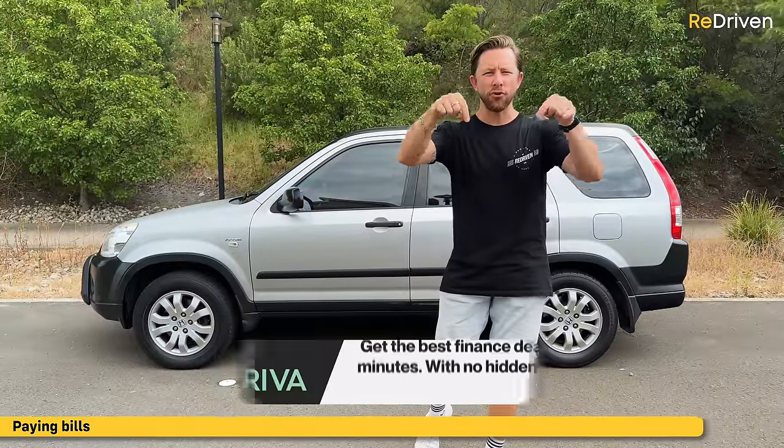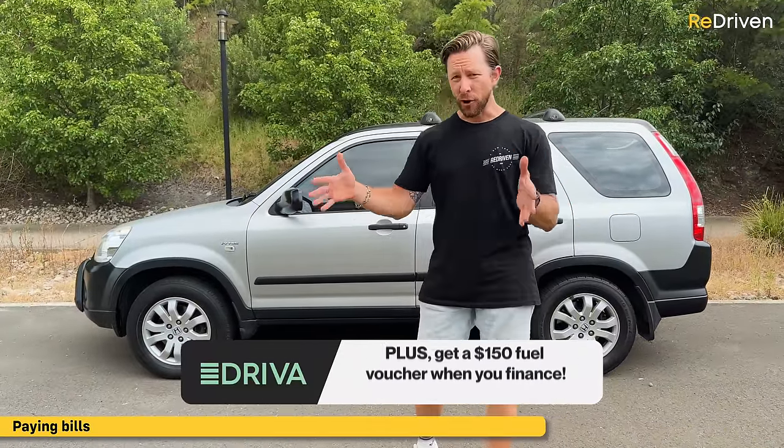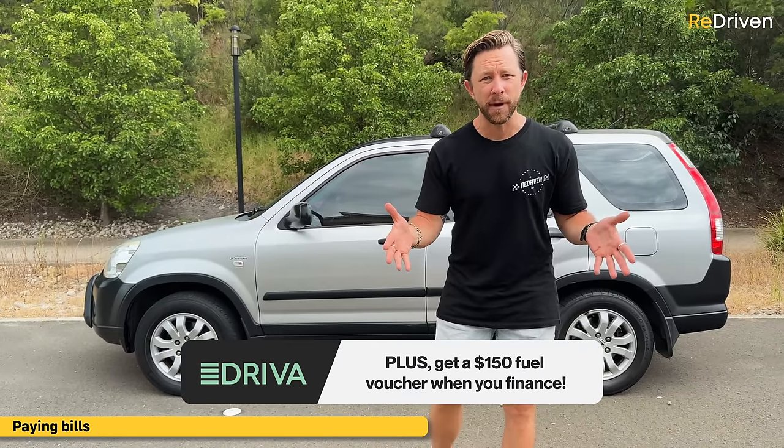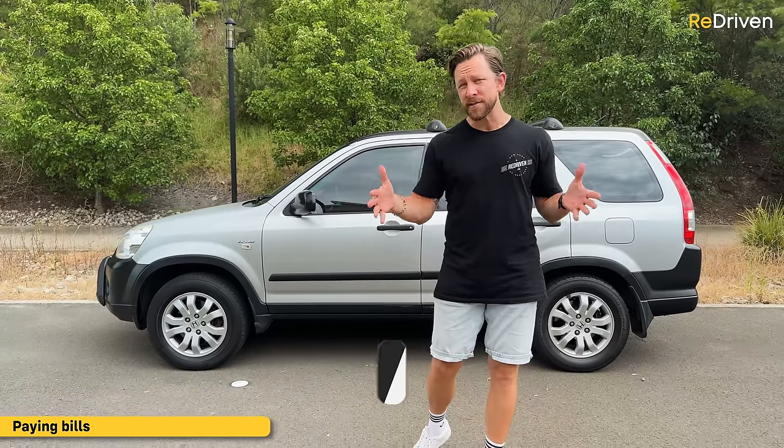If you are on the tightest of budgets, it is critical to not get ripped off with the wrong finance package, and the best way to do that is by hitting the Driver link down there. Driver will find you the very best finance packages to save you money, and it's the easiest and fastest way to sort your car finance. If you do all of that via that link, we're going to give you a free $150 fuel voucher.